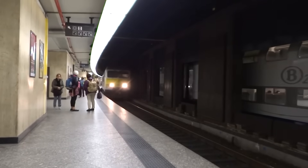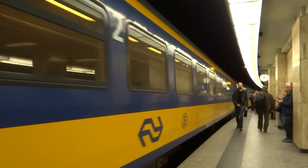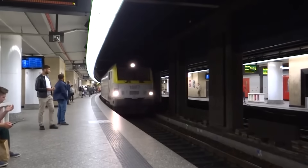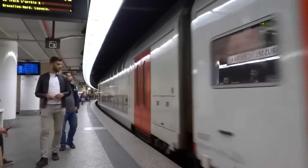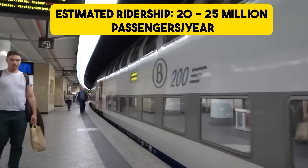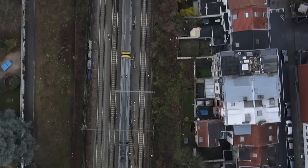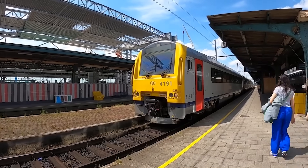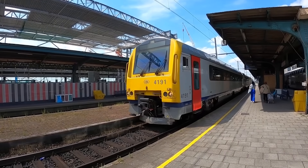Exact ridership numbers for the Brussels S-Train network are not publicly available. In 2024, SNCB reported around 245 million passenger journeys across its entire network, including suburban and intercity lines. Considering the Brussels S-Train serves a metropolitan area of about 2.5 million people, a reasonable estimate for its ridership is between 20 and 25 million passenger journeys per year. In 2024, Belgian rail passengers lost over 4,600 minutes due to train delays. While punctuality showed a slight improvement — with nearly 90% of trains arriving within 6 minutes of scheduled time — many commuters still struggle with service reliability.